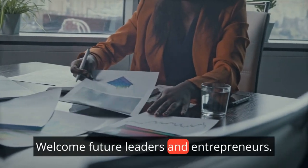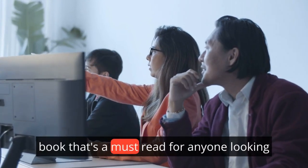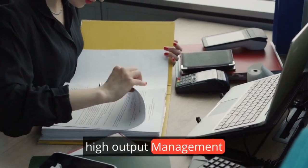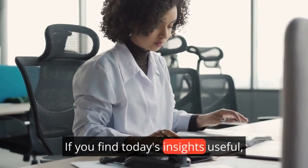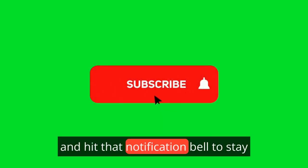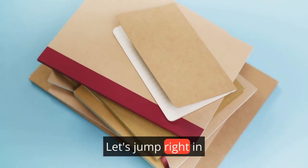Welcome, future leaders and entrepreneurs. Today I'm diving into a gem of a book that's a must-read for anyone looking to sharpen their management skills: High Output Management by Andrew S. Grove. If you find today's insights useful, don't forget to like, subscribe, and hit that notification bell to stay updated on more content like this. Let's jump right in.